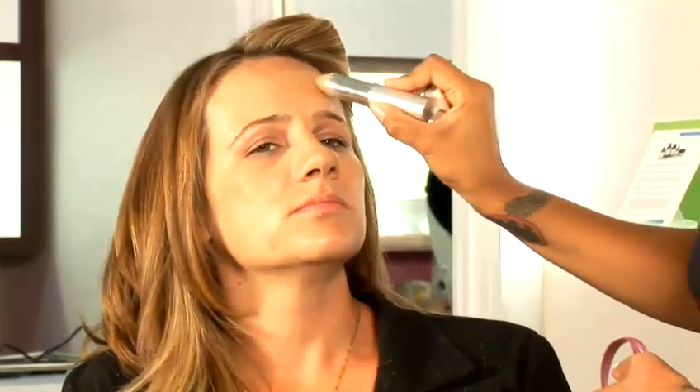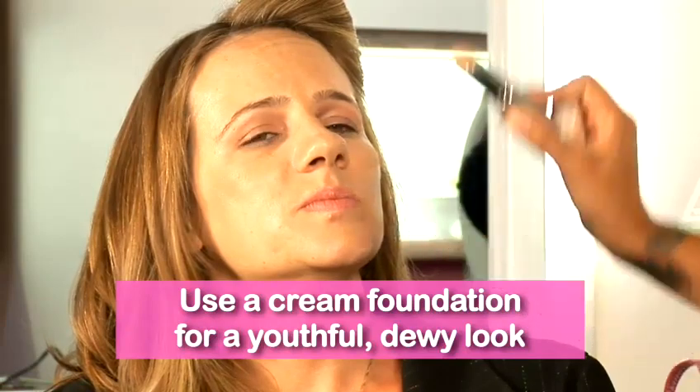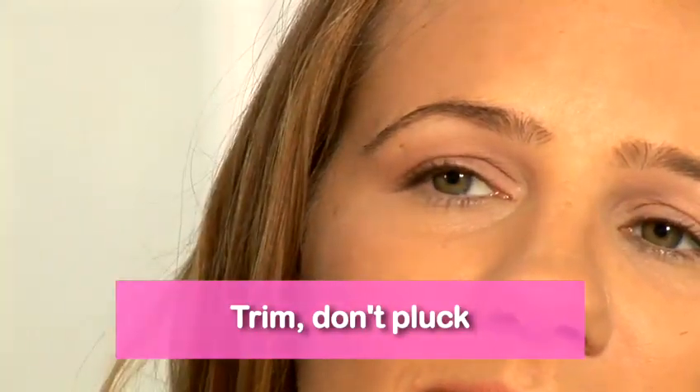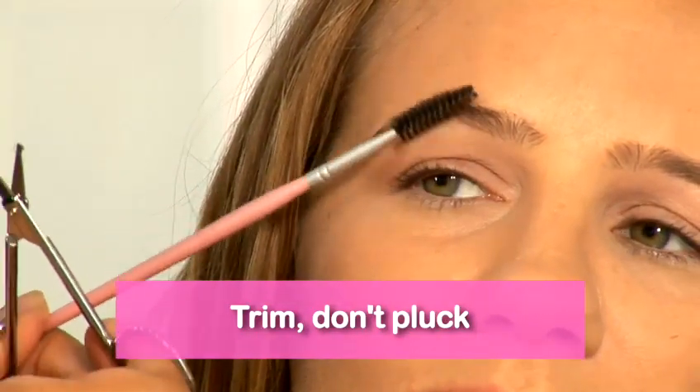Cream foundation is really important when you're thinking about a youthful look. A lot of other products might look too heavy or too cakey, but cream is going to stay with the dewy, fresh look that we like. Trimming your eyebrows is going to give you a good shape without plucking them. Instead of taking more hair away, it's actually just going to shape them up, because the more hair you take away, the older you're going to look.